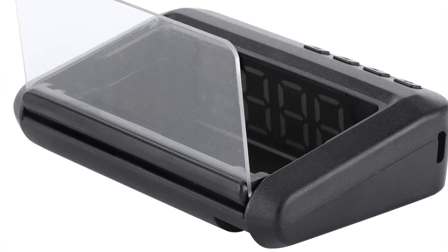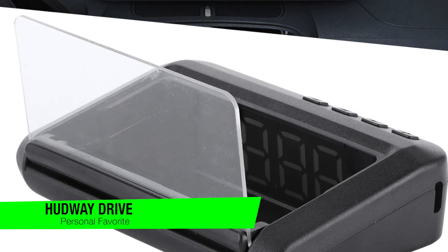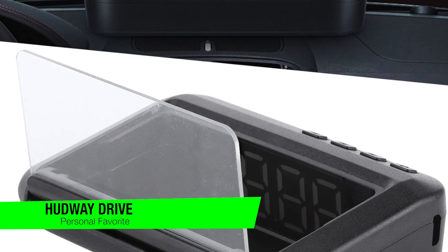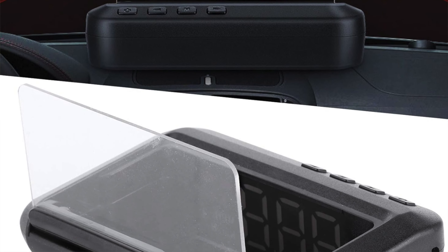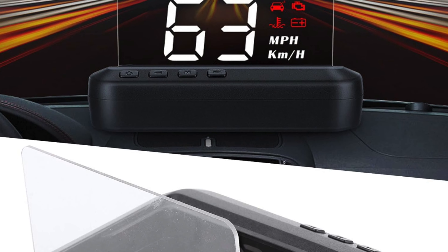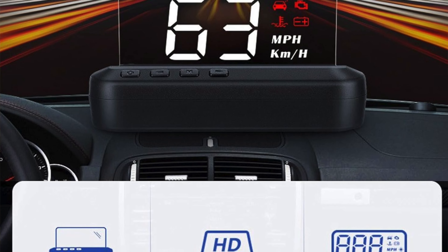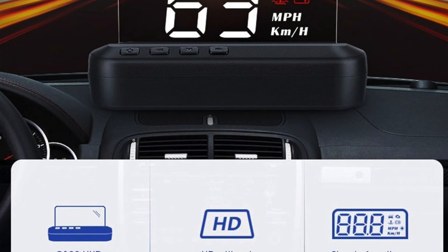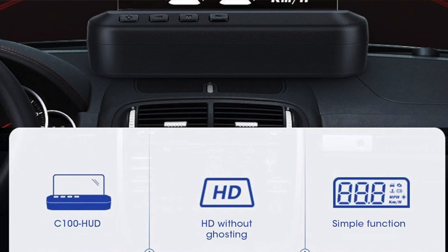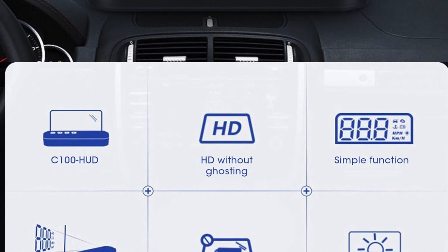If you want to confirm my recommendations you can go in the description and check out that list to ensure you get the best price. The first one on the list is my personal favourite and this is the Hudway Drive — a gadget that's got more features than a Swiss army knife. It's like having a mini version of Mission Control right in your car. It is a hefty piece of kit with dimensions that make you wonder if it's compensating for something, and a weight of nine ounces.